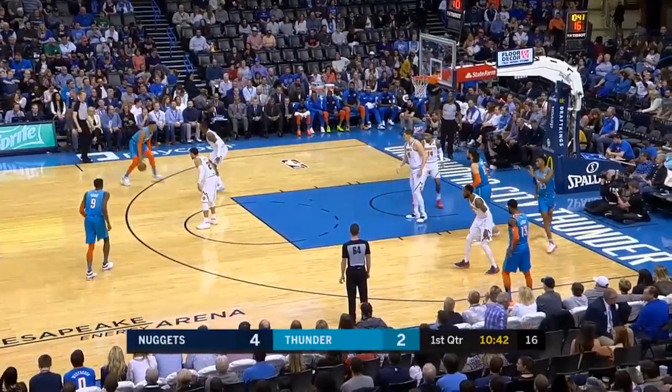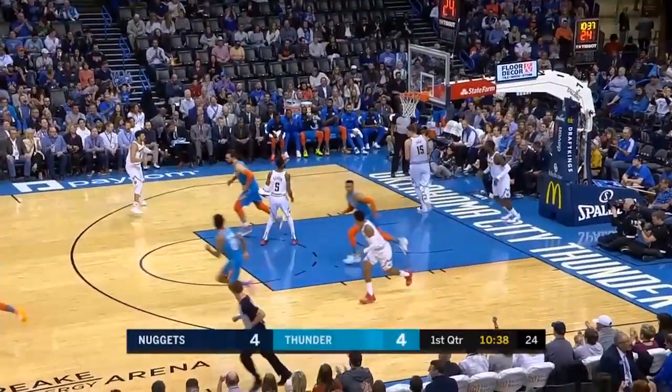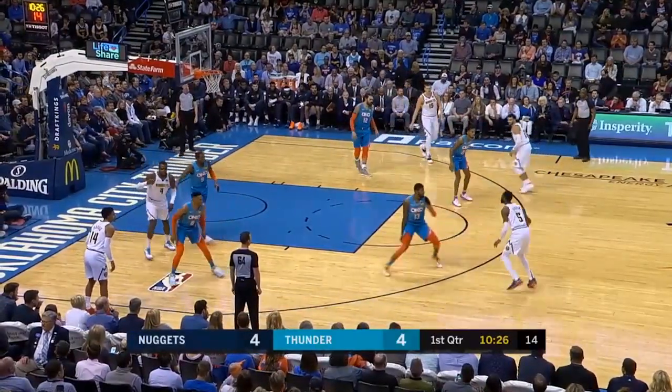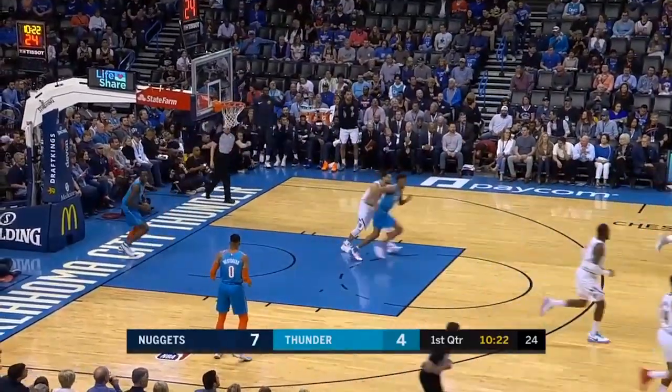Excellent young player out of Kentucky. One of the many interchangeable guards — Westbrook for the nice one. This guy is a tough defender, and Barton swishes that one home.